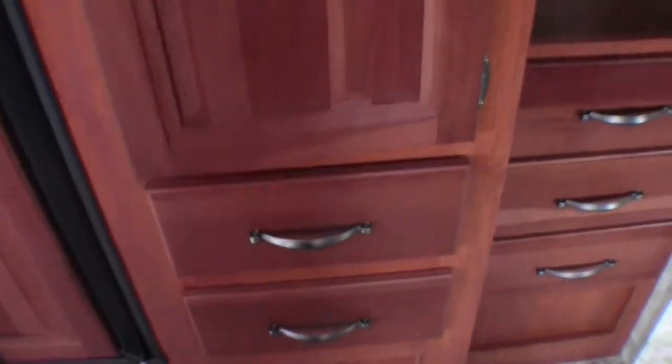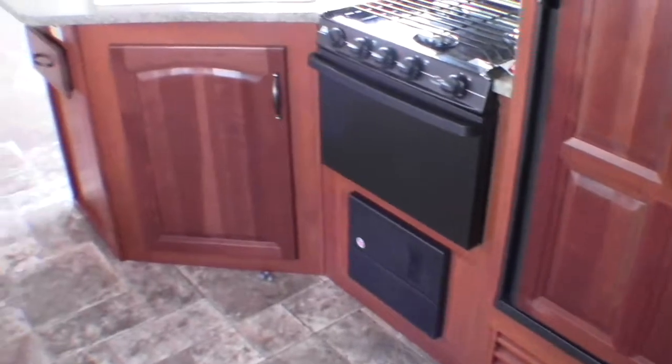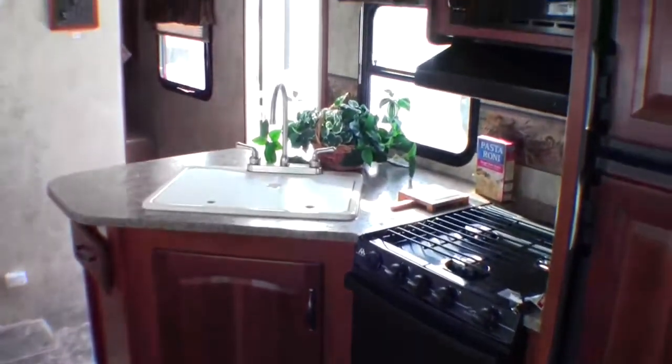Now as we move into the kitchen. Nice storage here for the kids — could also be turned into a pantry if you wanted. More storage below it. And then in reality this is the pantry right here, so lots of storage is what I'm trying to say. Nice big freezer, fridge, stove top, nice big kitchen.